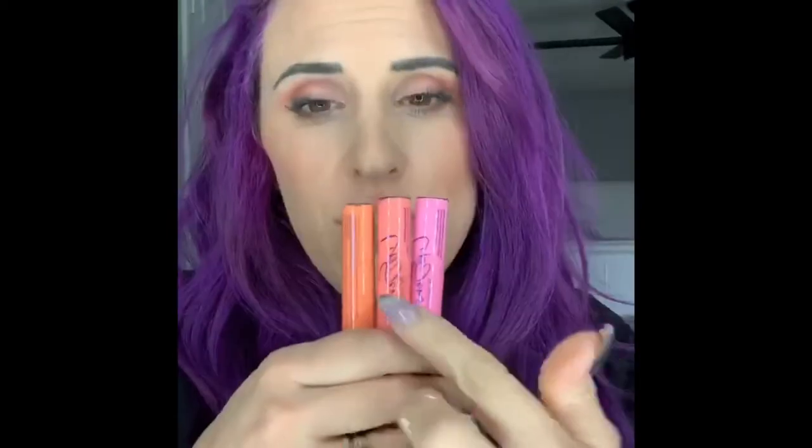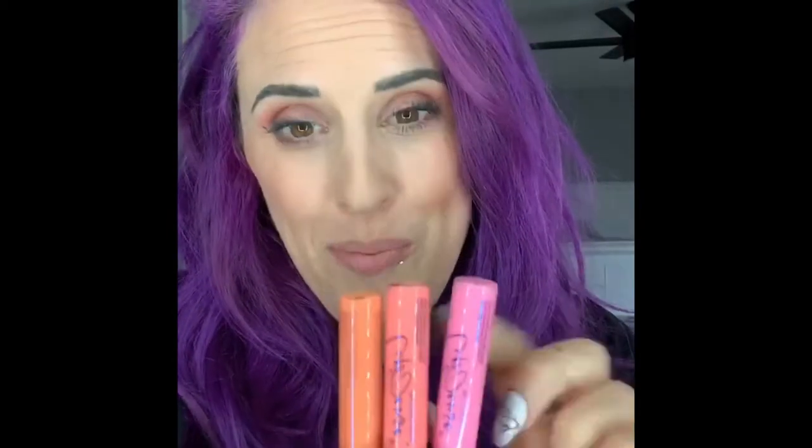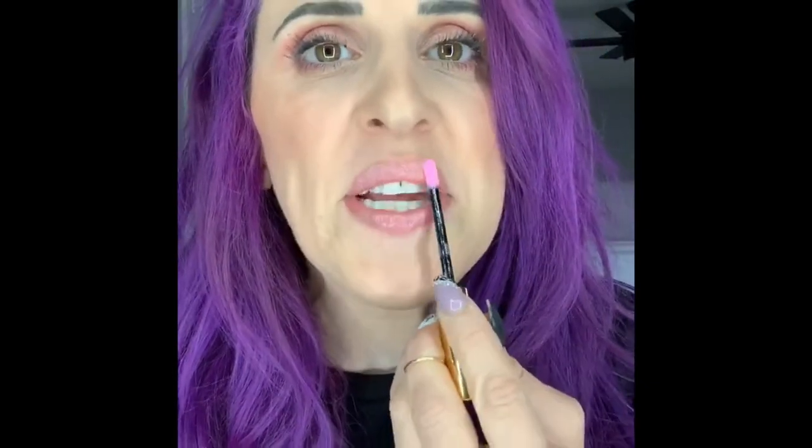The next one is First Kiss, and this one is a little bit more cool-toned pink. You can see the transition — more pink and brighter. If I apply it heavier you're going to see a richer color tone. I want to apply enough so you can see the true color — very true to color there, so pretty.